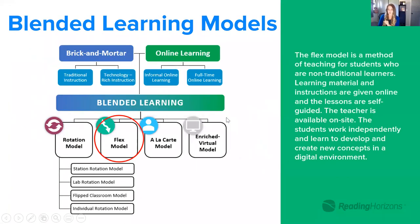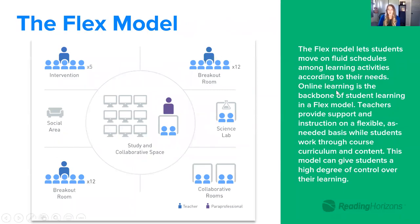Now let's talk about the FLEX model — the next most common model in education. With the FLEX model it's more fluid and especially appropriate for students in the upper grades. Students in those upper grades experience more of a FLEX model where they have more autonomy. They are the ones in control of what they need. Teachers provide support and instruction on a flexible, as-needed basis while students work through course curriculum and content — the student becomes more of the driver of that pacing.